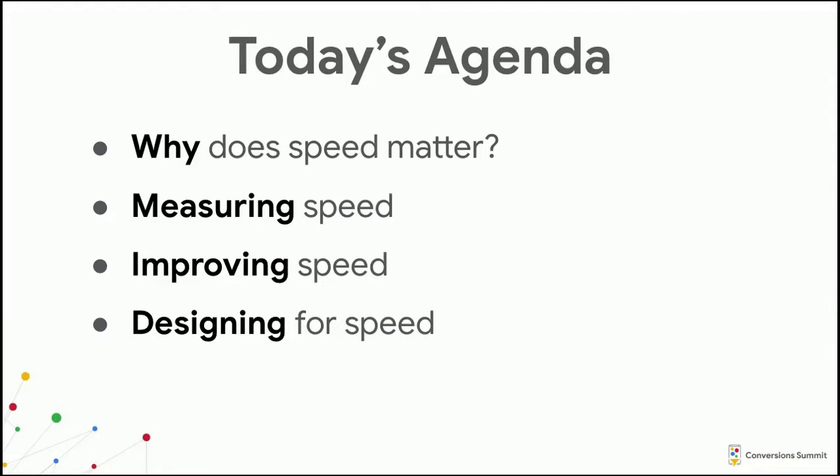Today I'm going to talk about the relationship between the speed of a site and the business metrics that you care about. After that, I'll do a quick run through of ways you can measure, improve, and design for speed. That part of the presentation will be more practical with tools you can take back to your team.